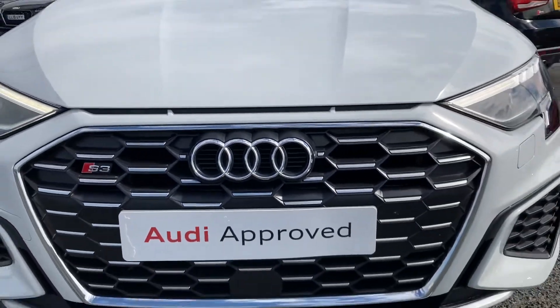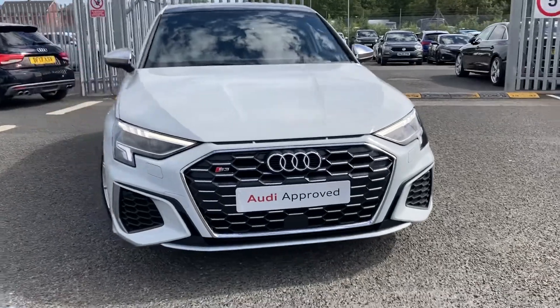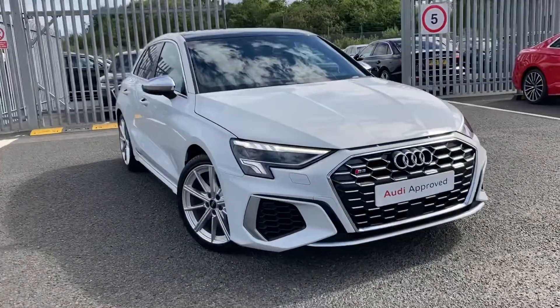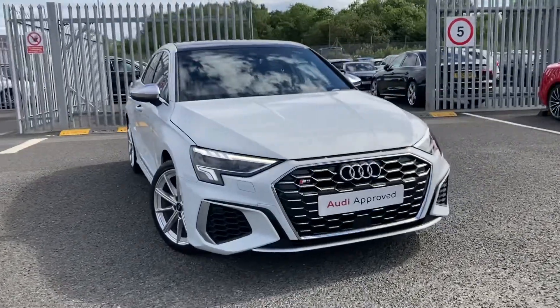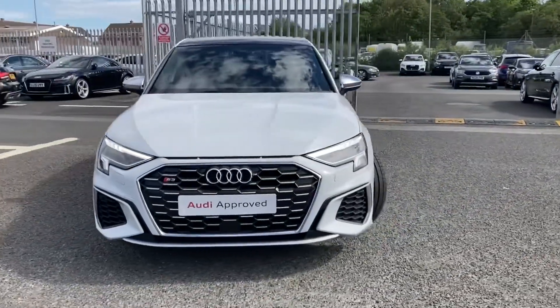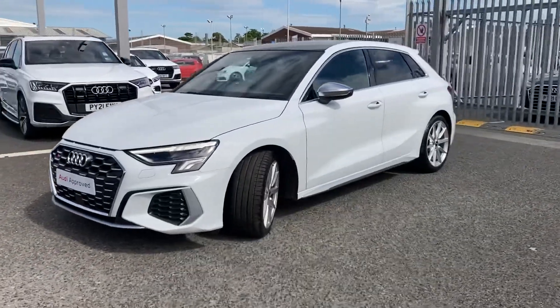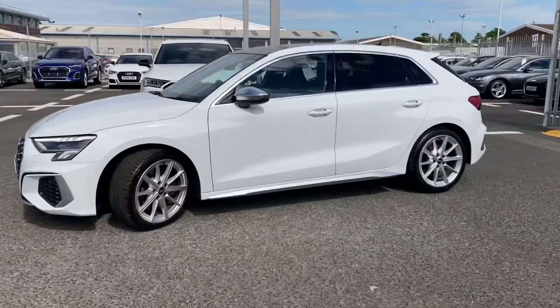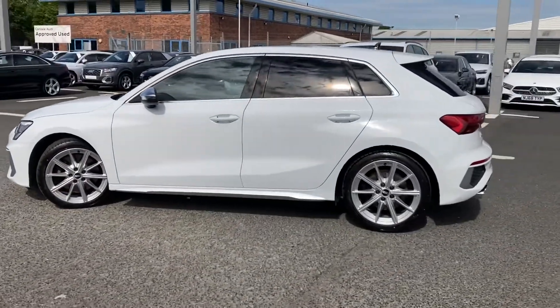Hello and welcome to Carlisle Audi. I'm going to give you a quick tour of this approved used Audi S3 Sportback finished in Glacier White. It boasts 310 PS and it comes with the matrix LED headlights. You've got that stunning S3 design body styling giving it a nice sporty look, sitting on 18-inch 10-spoke star design alloys.